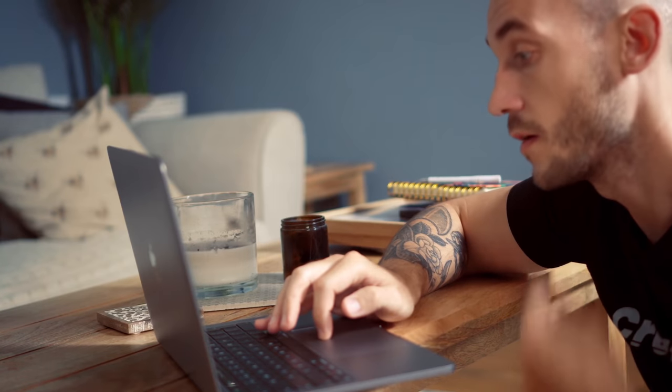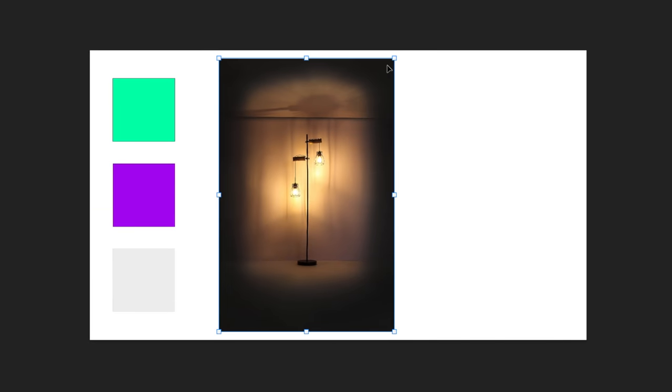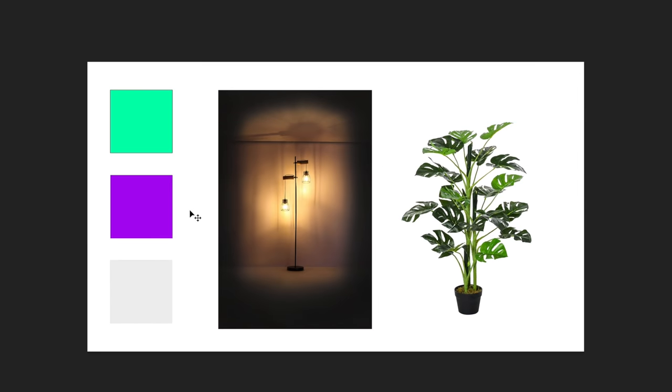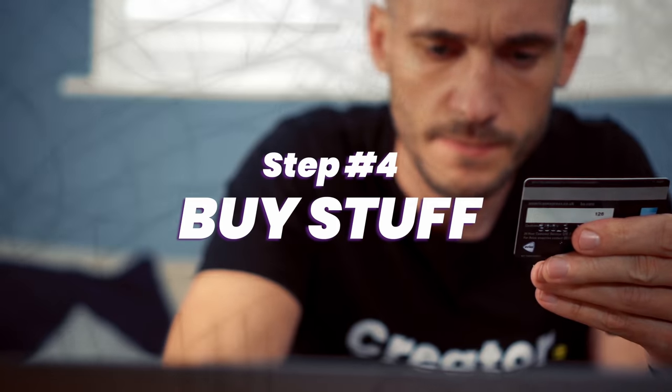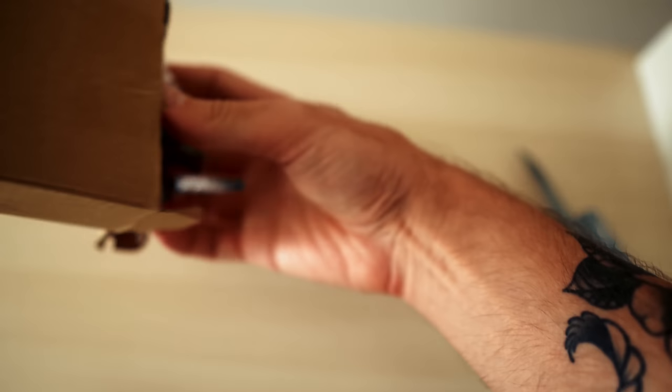The next thing to think about is what do you actually want behind you? Because my space is small, I decided to keep it simple. I looked at a light to feature in the background as well as some kind of green plant, which I was hoping, when blurred out, would look kind of groovy. The next step is to buy the stuff that's on the mood board, along with some space-saving gadgets and gizmos.